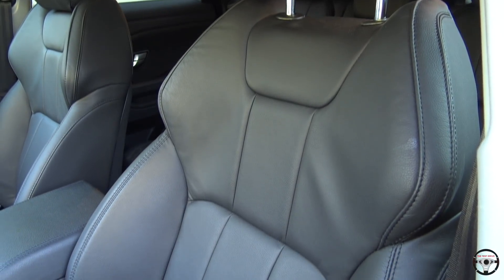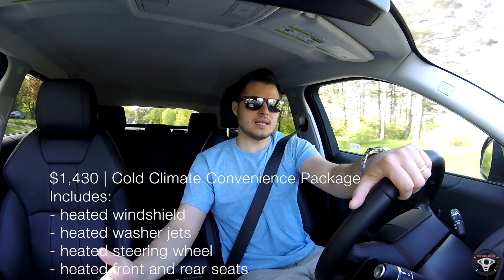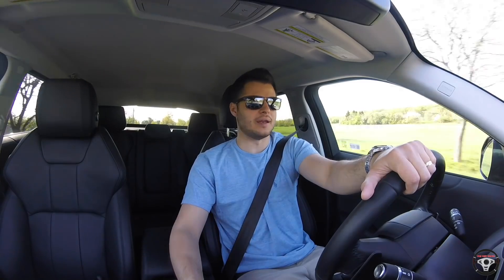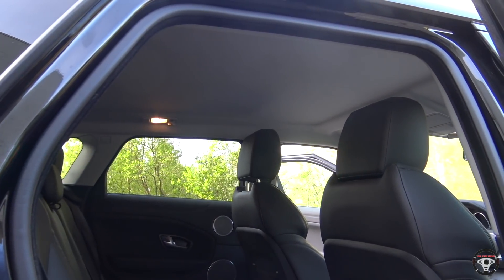A couple of interesting things about the interior: you don't get heated front seats standard. The only way to get them is the cold weather package, which also gives you heated rear seats, a heated steering wheel, a heated windshield, and a couple of other things. It's interesting that you don't get that standard in a luxury Range Rover. The package to add it isn't very expensive, but still. I also noticed there are no handles in the ceiling anywhere in the vehicle — you do have some hooks in the rear to hang a suit jacket, but no grab handles anywhere in the Evoque.